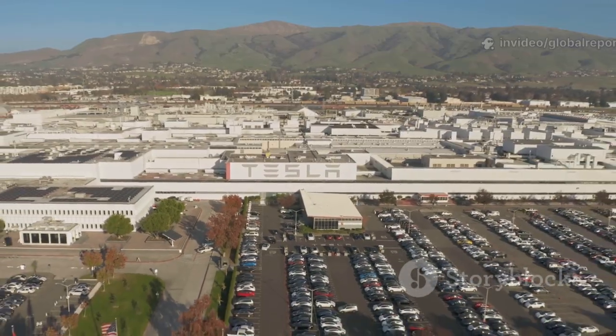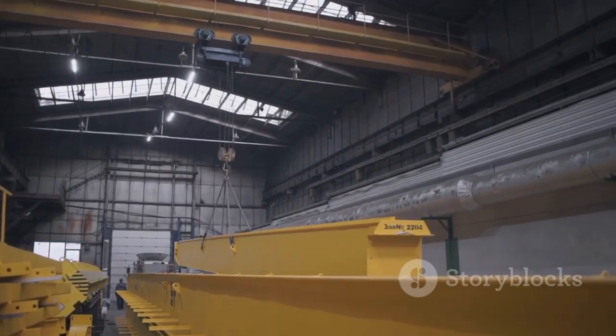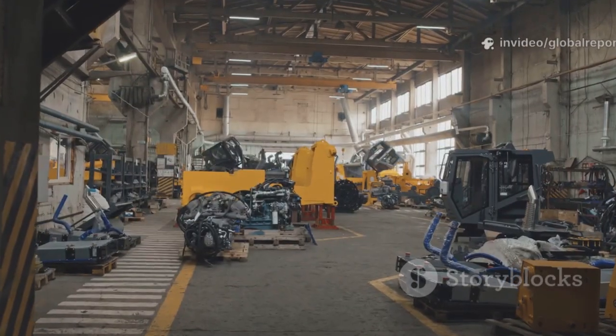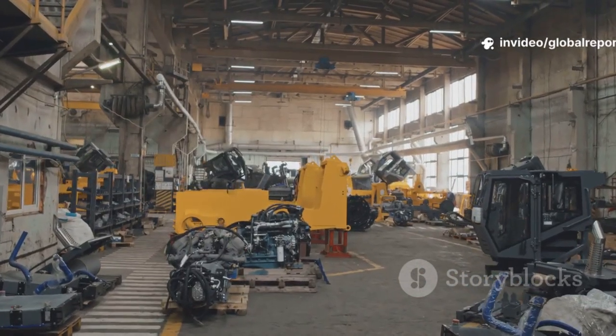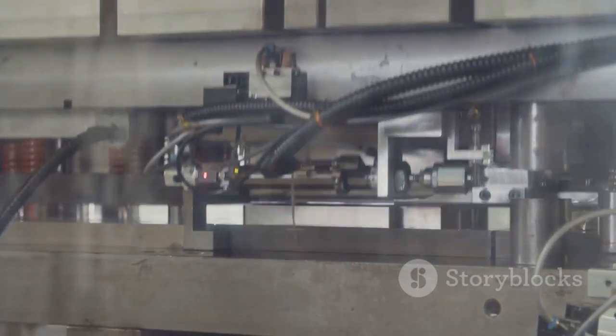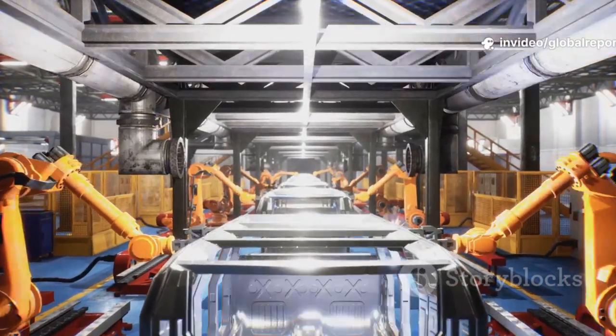Let's talk about a true game-changer in the car world. December 22, 2025. Tesla just took delivery of something massive in Austin, Texas. Not a custom build. Not a barn find. This is a machine that's about to rewrite the rules of car manufacturing. Tesla's new 50,000-ton gigapress has arrived — the largest of its kind in automotive history. This isn't just another factory upgrade. It's a leap into the future.